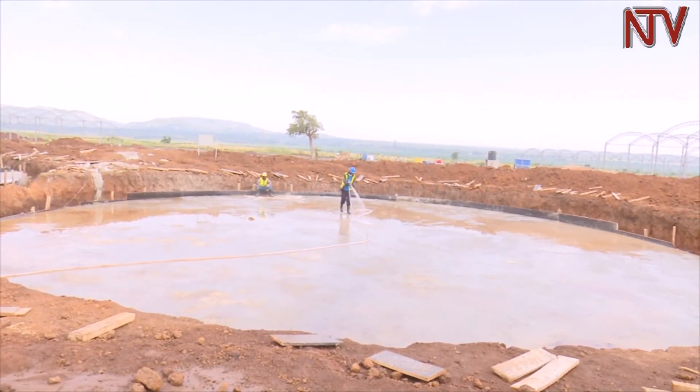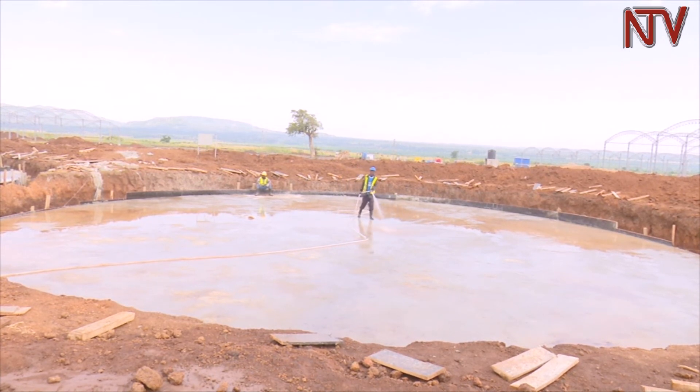On our next episode of NTV Green, we take you to Jincha where we will discuss fish depletion.